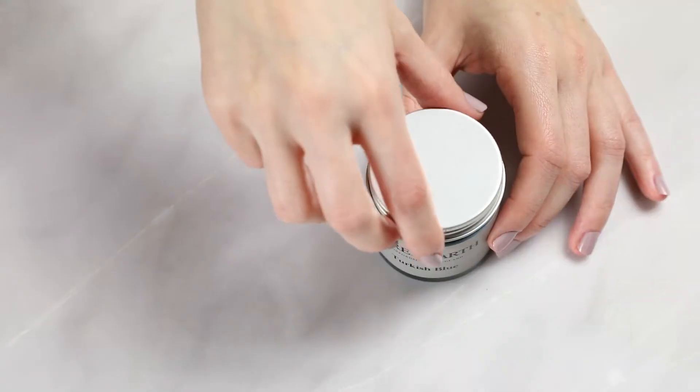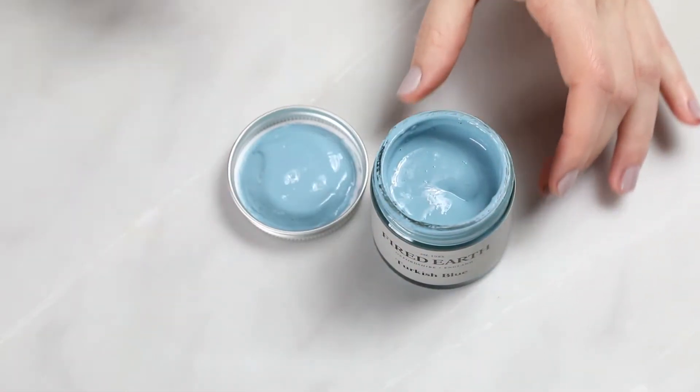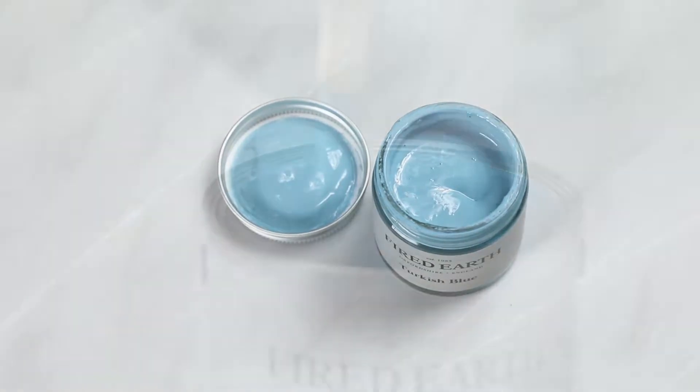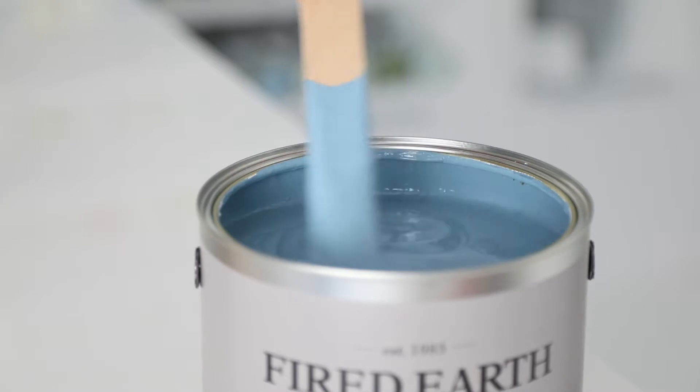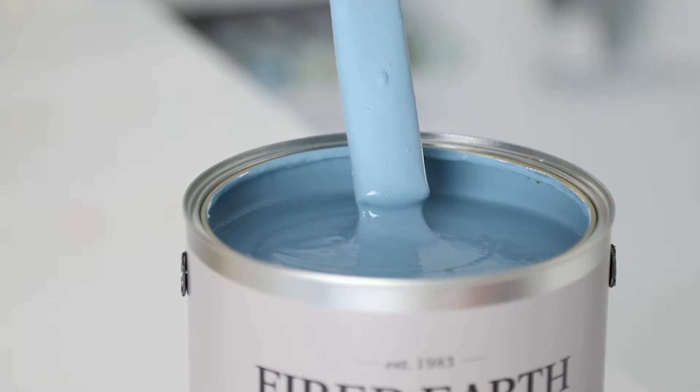Turkish Blue, inspired by tones of the Aegean, a colour with jewel-like greens and blues, with a depth for contrast. Available in a variety of finishes, including matte emulsion, eggshell and exterior masonry.